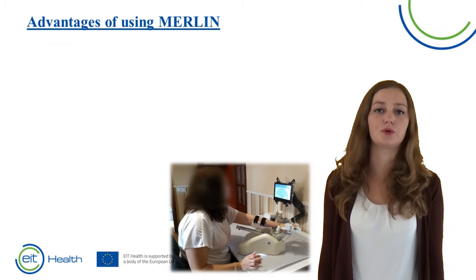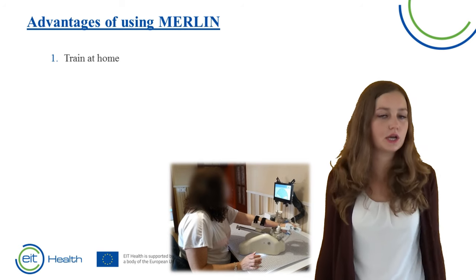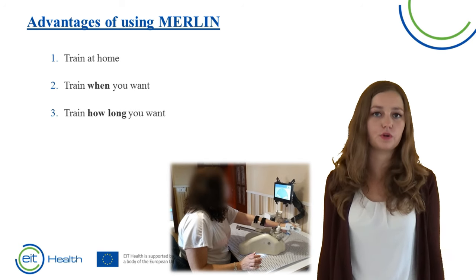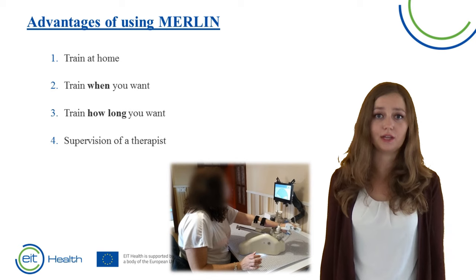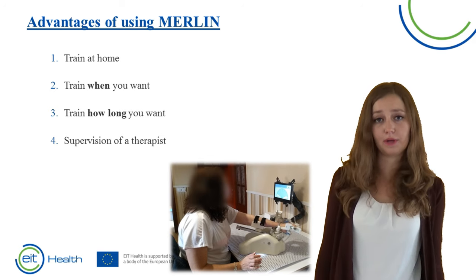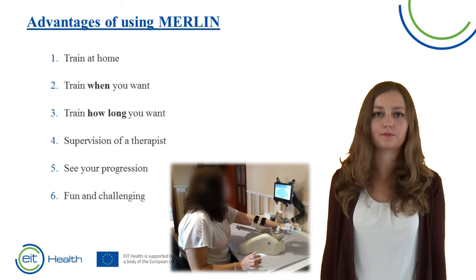What are the advantages of training with Merlin? The biggest advantage is that you can train at home, so you do not have to leave your house. You can decide when you want to train and for how long. Of course the therapist will give you guidance on how long you need to train to improve your arm or hand function, but you can decide if you want to do it all at once or divide it into smaller pieces. You are training alone, however the therapist will supervise you at a distance and discuss your progression with you via the platform. You can also see your own progression, which can be very motivating. Furthermore, the games are fun and challenging due to the different levels.